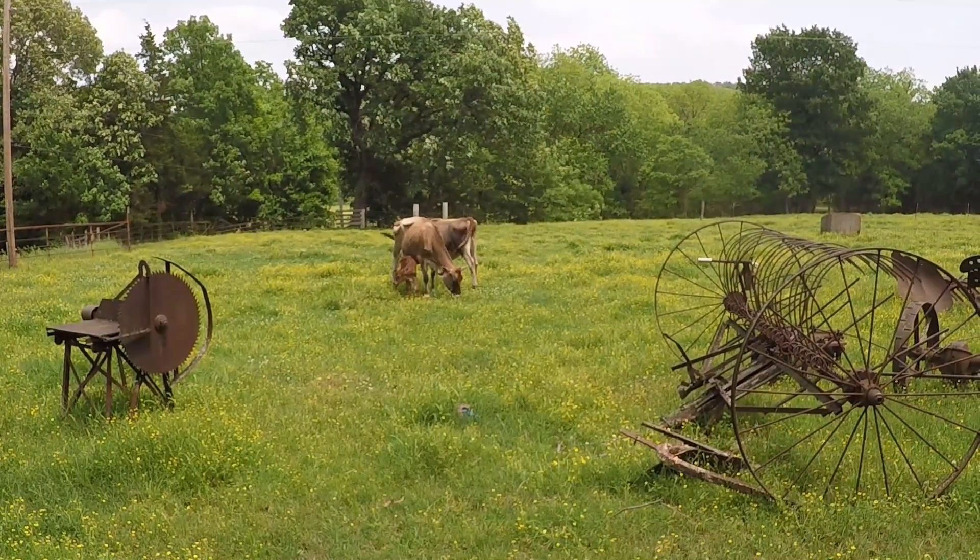Hey guys, it's Josie. Welcome back to Cedar Creek Homestead. I have a surprise for you guys today. It's a little breezy, and I'm hoping that you'll be able to hear me. I've got to turn the camera around so you can see — I had a surprise this morning.